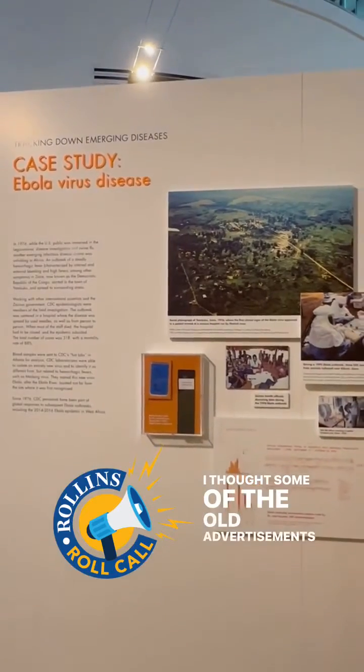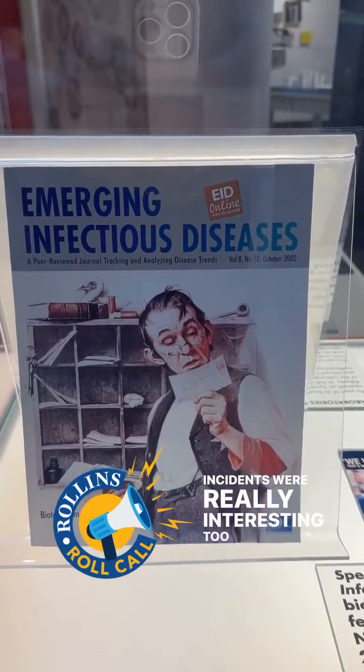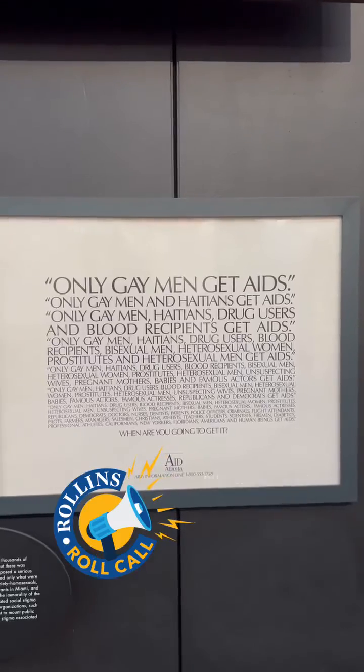I thought some of the old advertisements about public health incidents were really interesting too, and it made me wonder how they were perceived back when they were originally published.